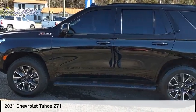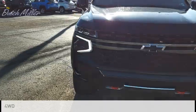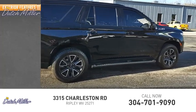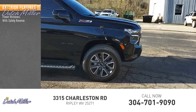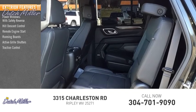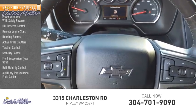Make a great choice today with the 2021 Tahoe. This vehicle is powered by a four-wheel drive, eight-cylinder 5.3 liter engine and has less than 55,000 miles. Some of this vehicle's great options include power windows, safety reverse, hill descent control, remote engine start, running boards, active grille shutters, traction control, stability control, front suspension strut type, roll stability control, and auxiliary transmission fluid cooler.